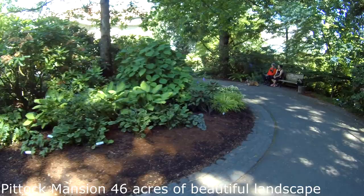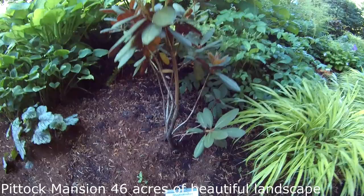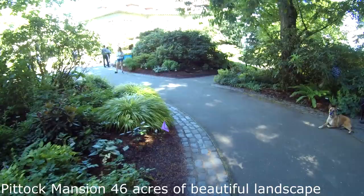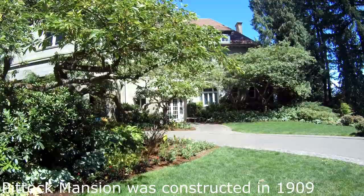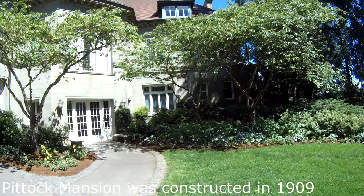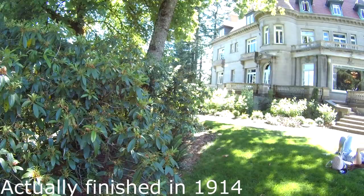We've made it to the entrance of the Pittock Mansion — quite a climb! The landscaping here is beautiful, with every plant tagged to tell you what type it is. They had an amazing gardener here at the Pittock Mansion. We're walking through the gardens on the way in, and now moving around to the front of the mansion itself — nice green trees, lots of ferns and flowers.